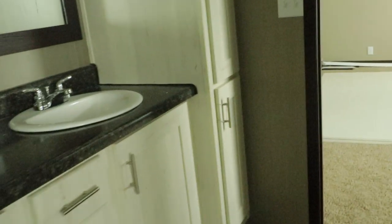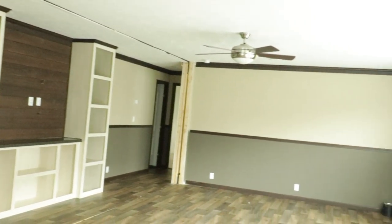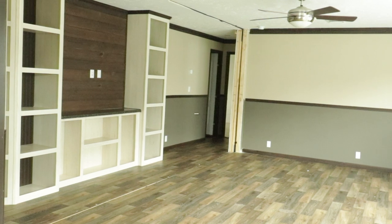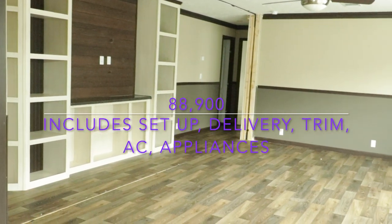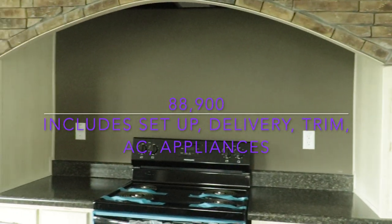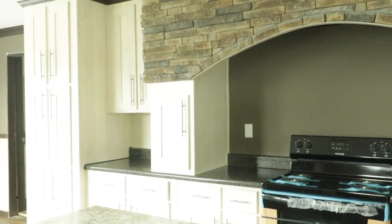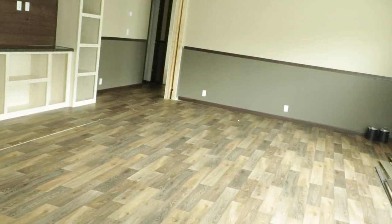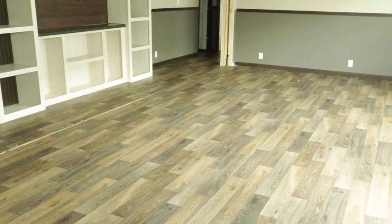I hope I haven't sped through this tour, but I'm really anxious to show you how much this is. Again, this is the Carolina, built by Hamilton Homes. It's a three bedroom, two bath, 32 by 60. The price of this home is $88,900. If you're interested, give my girl Wendy Taylor a call. She's at Sinclair Oconee Homes in Byron, Georgia, and all of her information is in the description box. Thank you, guys. Adiós!